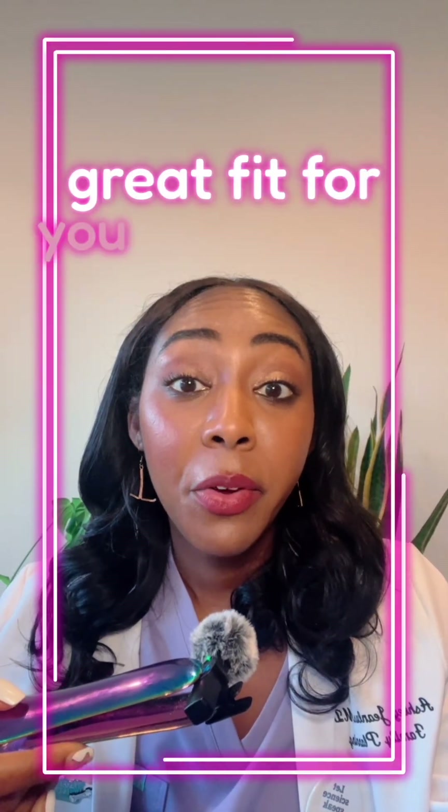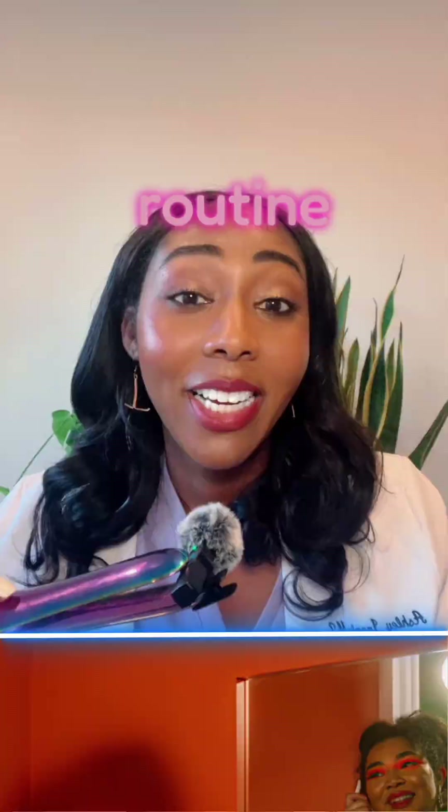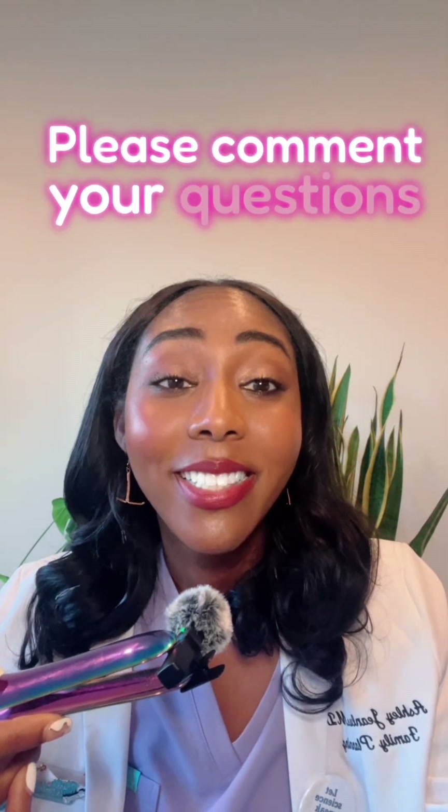Overall, these can be a great fit for you if you want control and you don't mind a little routine. Please comment your questions down below. I'll see you next time.